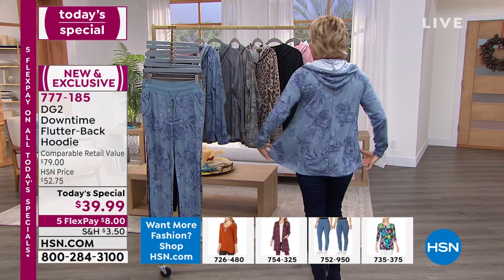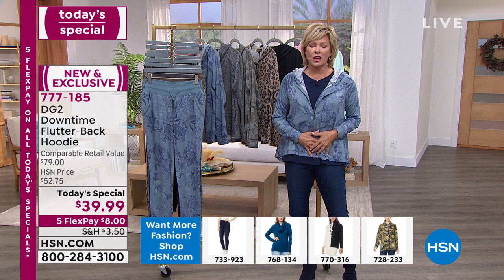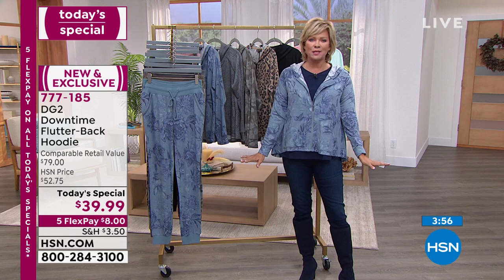Look at that beautiful flutter hem — it's got so much extra movement. It's got room for you to breathe and live and not feel self-conscious, like, 'Oh my gosh, I know my tummy's gotten bigger.' It's okay. We've all changed. Life has become very different.